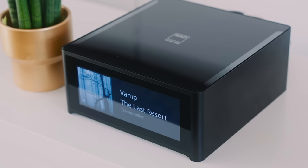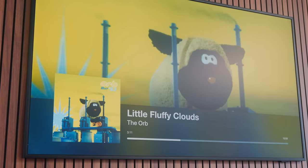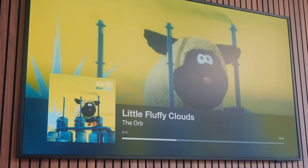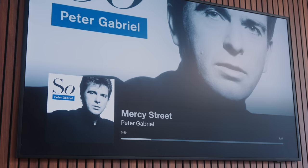I used several music tracks to dial in the GoldenEar sub: Trent Moller's Vamp, Massive Attack's Angel, Mango Drive by Rhythm & Sound, Little Fluffy Clouds by The Orb from their 1993 live album, and Peter Gabriel's Mercy Street to hear how organic the bass sounds. If you've got favourite tracks you use to dial in a subwoofer, let us know in the comments.